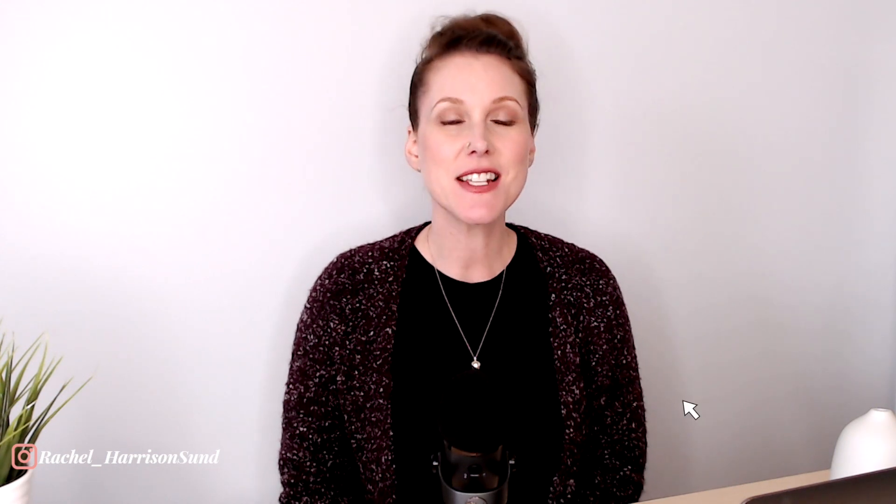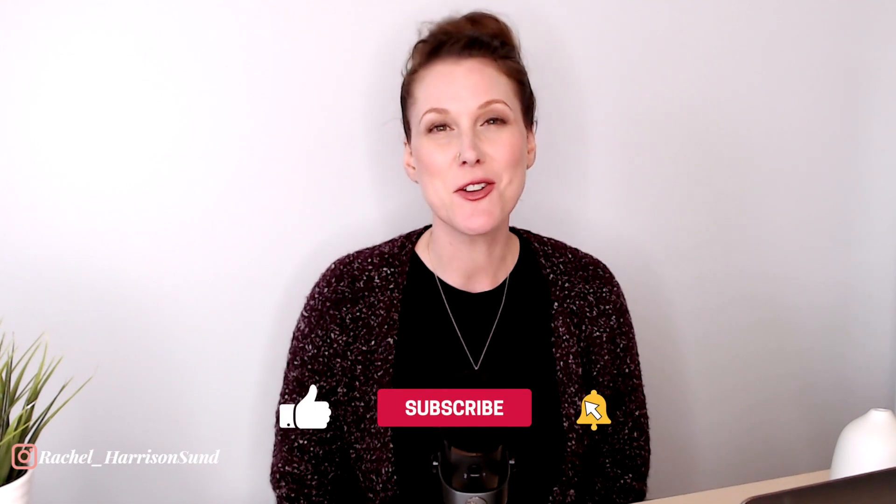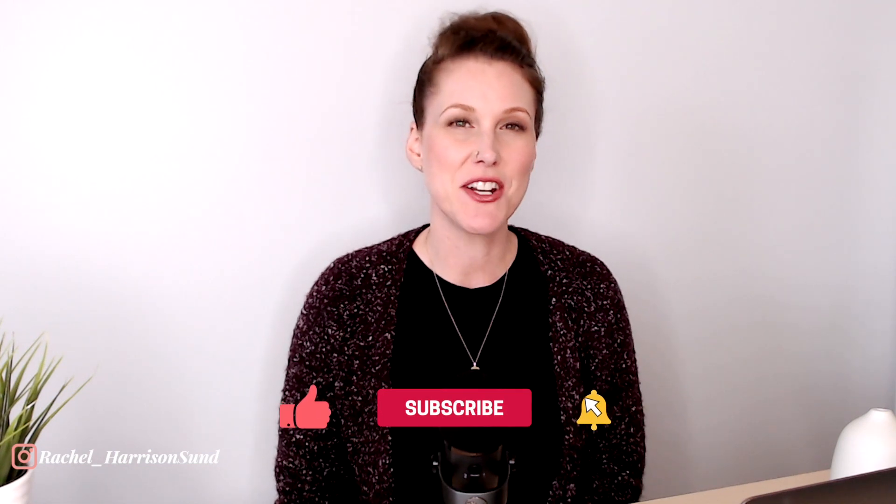My name is Rachel Harrison Sund, and I help people create and sell journals, planners, notebooks, and more on the Kindle Direct Publishing platform. If this sounds like something you're interested in, don't forget to hit the subscribe button and the bell so you can be notified every time I put out one of these videos each Monday.